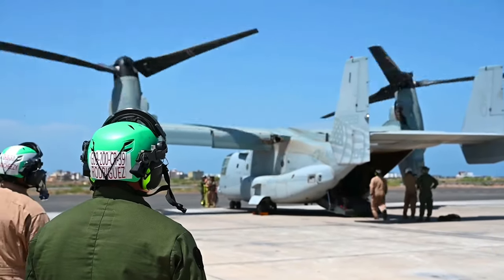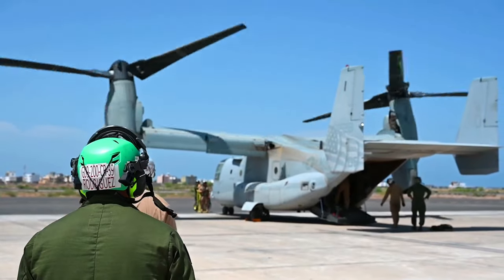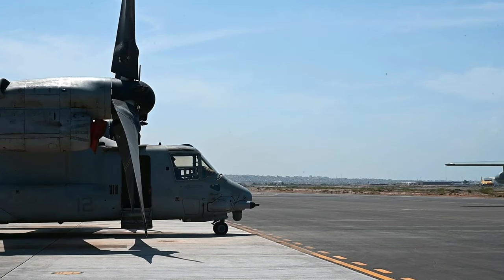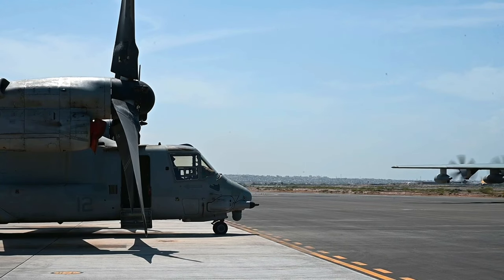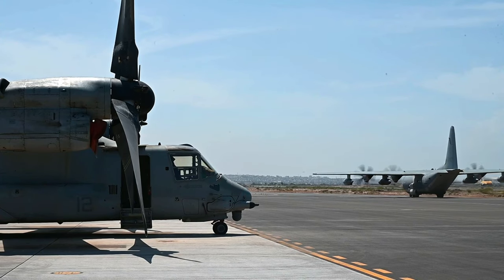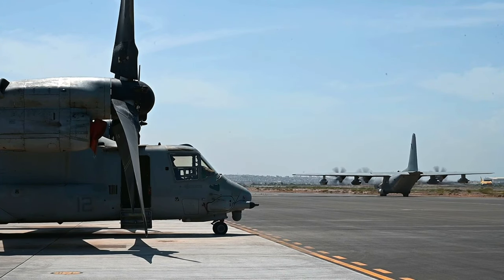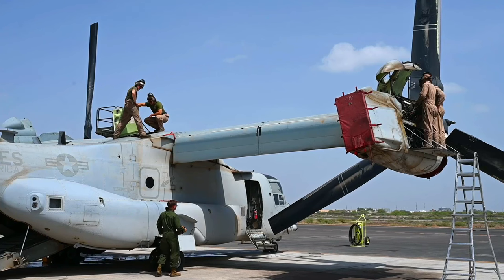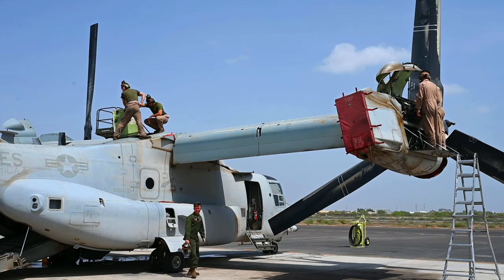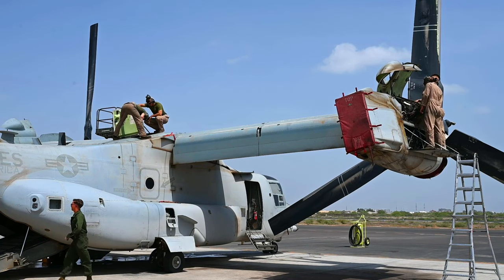Another mission that we supported — you've probably seen it in the news — the First Lady of the United States had a visit down to Nairobi, Kenya. We supported her with four MV-22 Bravo aircraft and one KC-130J during her high-visibility mission to the continent. We stay pretty well employed when we're back at Marine Corps Air Station New River in North Carolina, but it just can't compare to the day-to-day operations that we're doing out here.